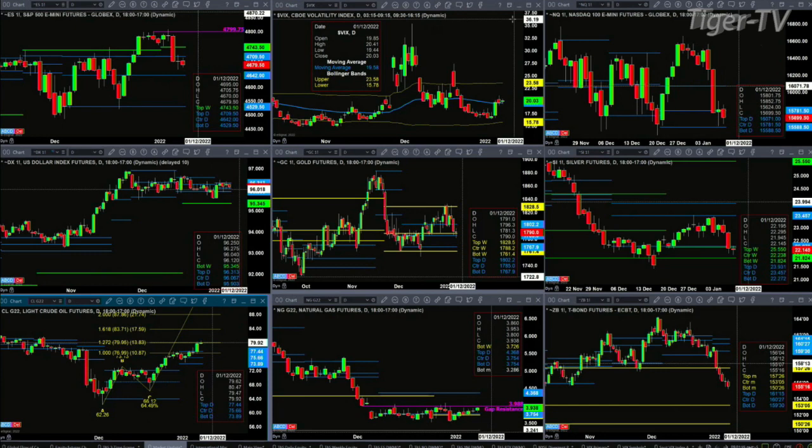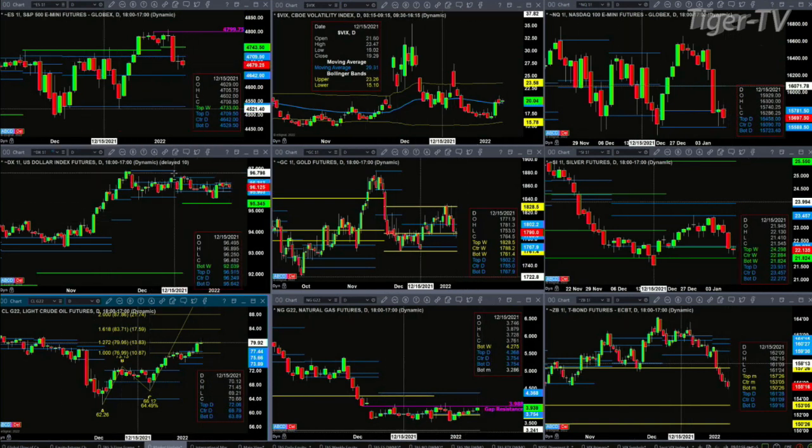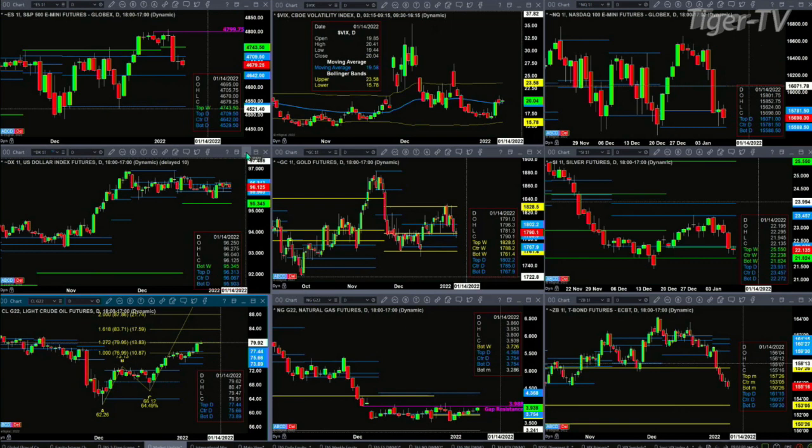In the case of the NQ, neither yesterday's high nor low has been taken out. It's trading back into key support — the bottom of its daily profile — between 15,588 and 15,781. Looking at the U.S. dollar index, it's just trading sideways. It's got a valid topping pattern, but consolidating within its daily profile in a very narrow range, between 95.90 and 96.31.